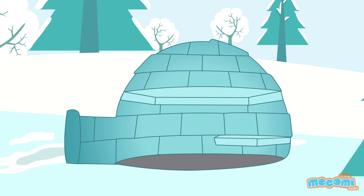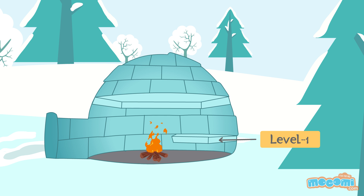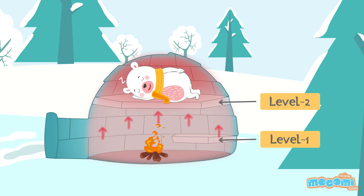We also build many levels inside the igloo to help us stay even warmer. The first level is where we build the fire, and above it is the second level where we sleep. The air heated up with the fire rises to the second level to keep us warm.